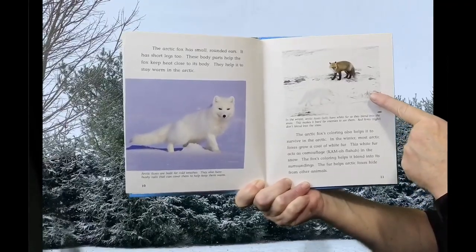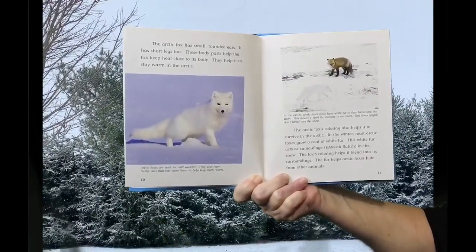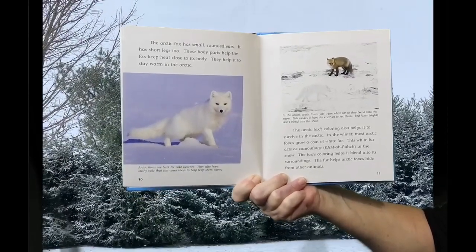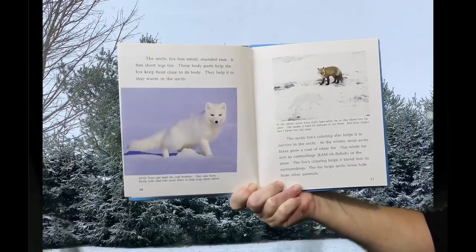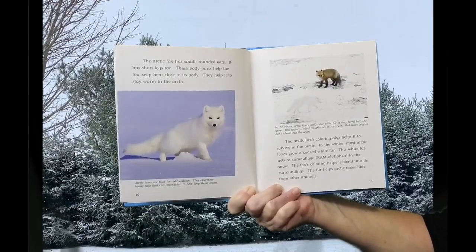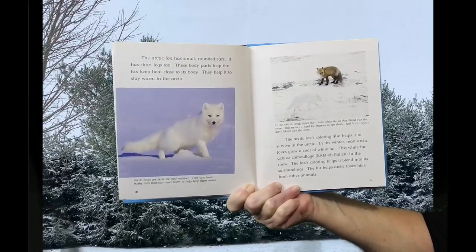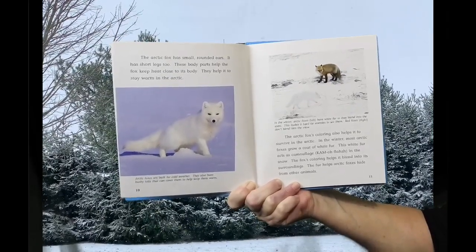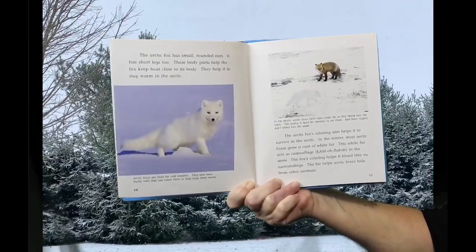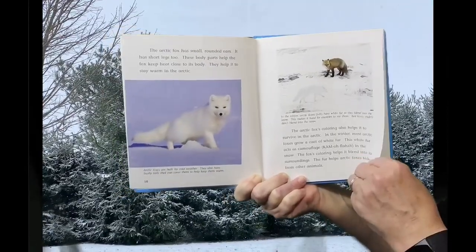In winter, Arctic Foxes have white fur so they blend into the snow. This makes it hard for enemies to see them. Red Foxes don't blend into the snow. Most Arctic Foxes grow a coat of white fur in winter. This white fur acts as camouflage in the snow. The fox's coloring helps it blend into its surroundings and hide from other animals.